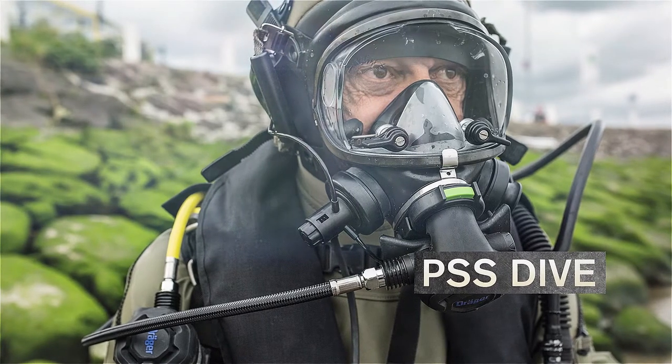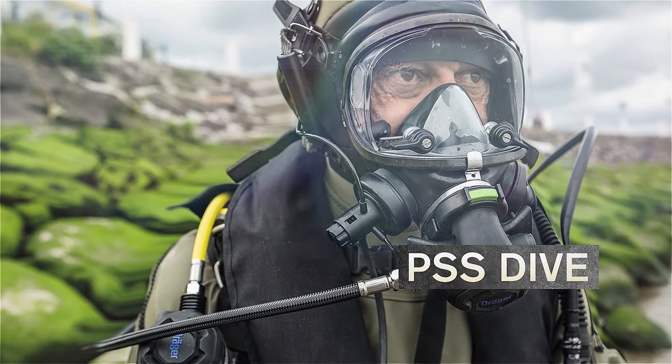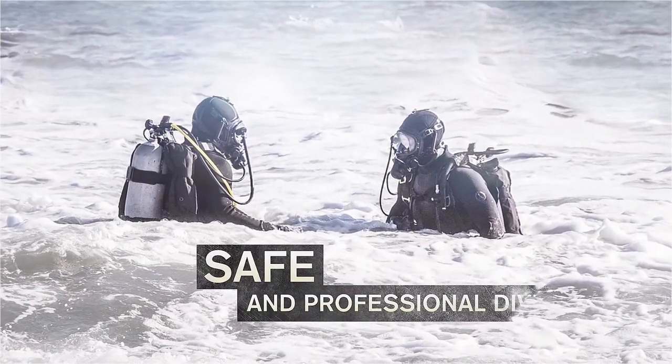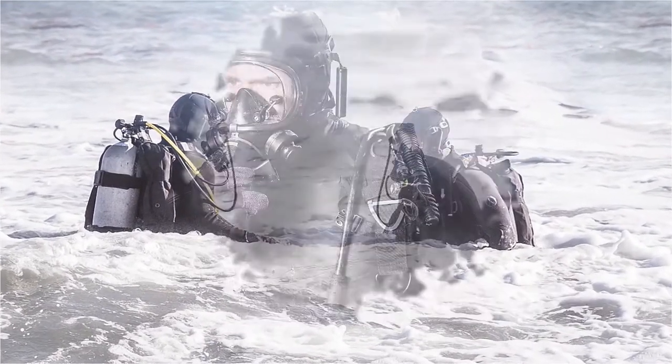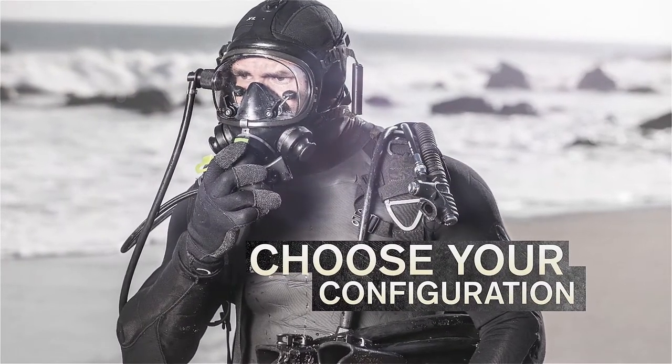Draeger PSS Dive establishes the tried and tested personal safety system, PSS, underwater. This system approach offers an optimum matching of all components to support safety. Draeger PSS Dive offers a large selection of sophisticated, ready-to-use components that require minimal maintenance.